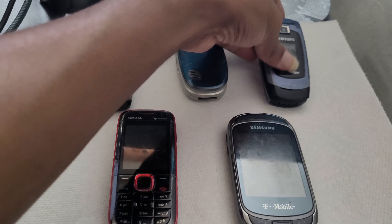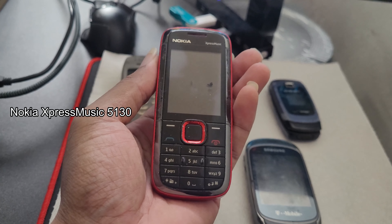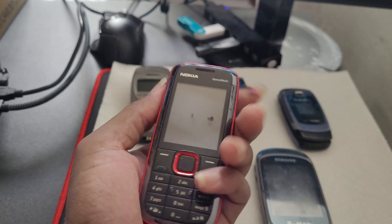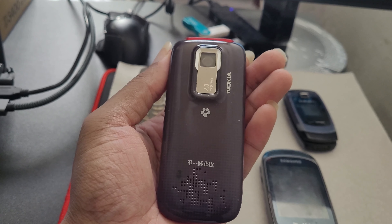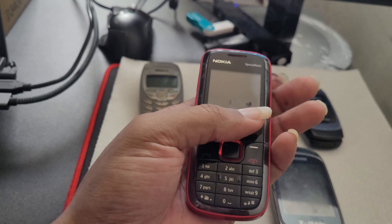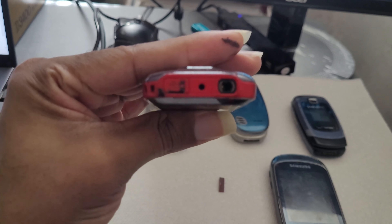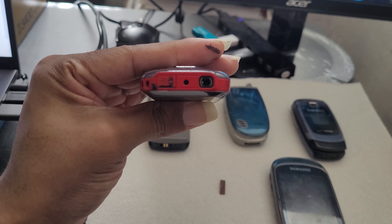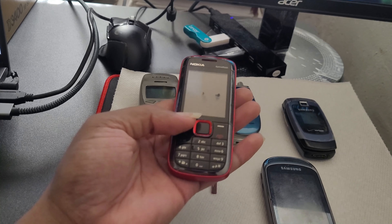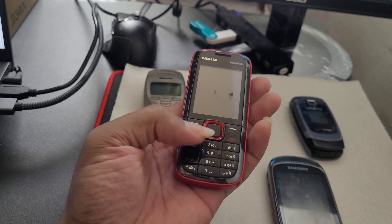Next up is the Nokia Express Music 5130. This was my music-savior phone — my fourth ever phone. I used this to listen to music daily; it was my personal MP3 player of choice, basically the equivalent of an iPod back then. I got this around 2008 or 2009. This was also the first phone I had internet access on via a mobile web browser, and I'd go online to check out websites at the time.